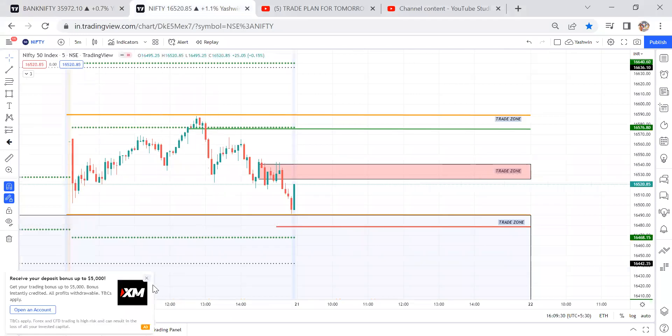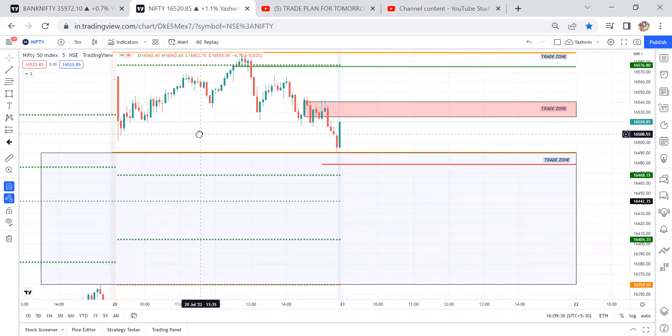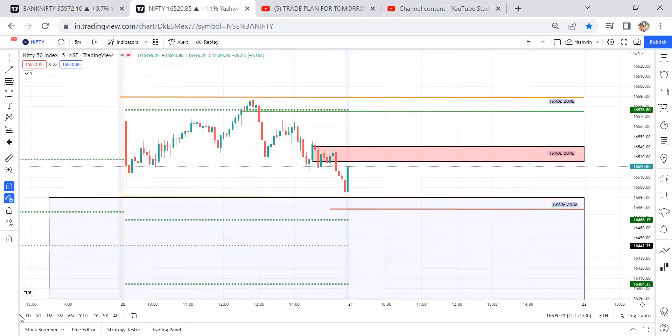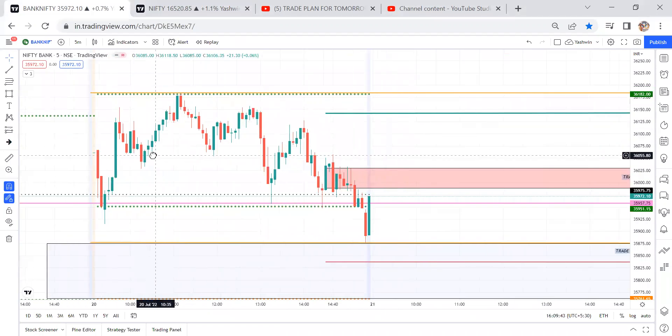Coming to Nifty — there was a big gap opening, so no trade plan will work there. The statement is going to work only up to R1 to R2 levels; above R2 levels it's not going to work. Now let's discuss the trade plan for tomorrow — first we need to check the important liquidity locations.